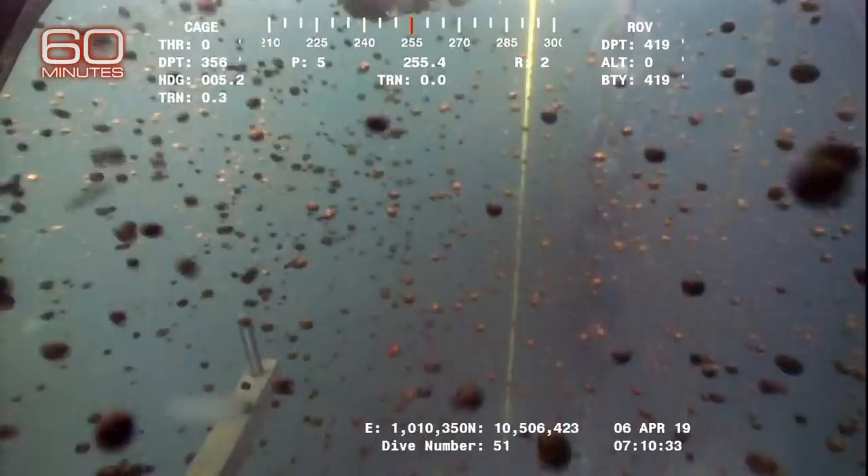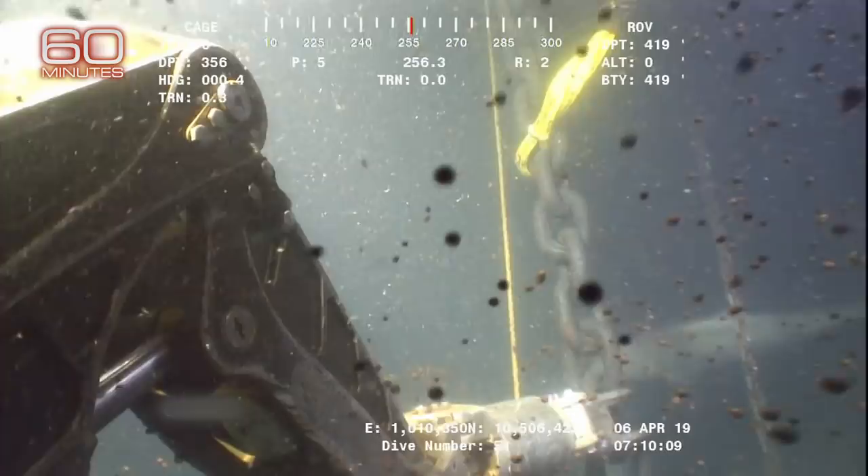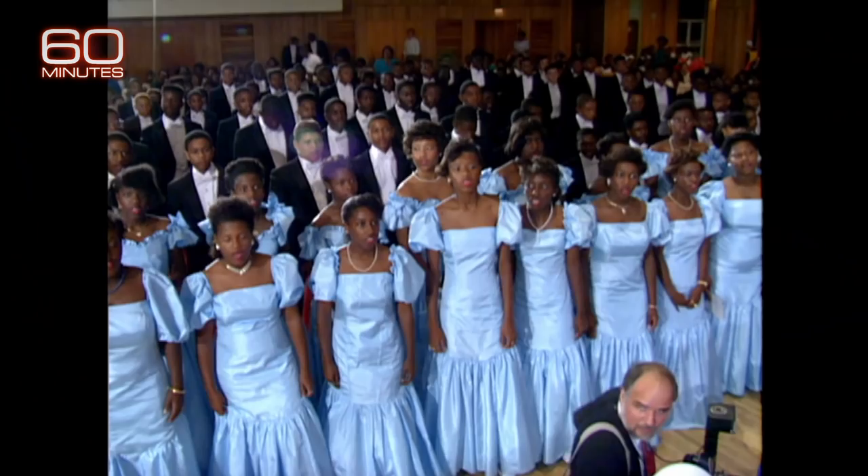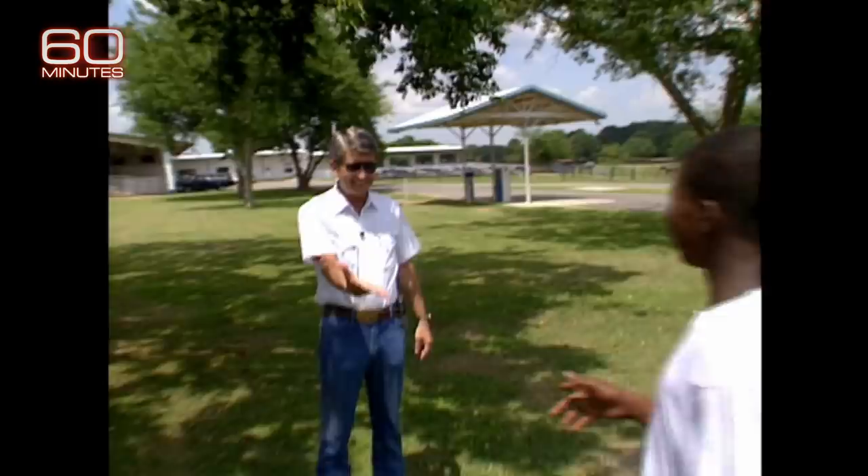How could this spill have gone on for 17 years without much public awareness? For one, Taylor Energy is not a Fortune 500 giant, but a local and beloved company. The Taylor family built its reputation as a benevolent community corporate citizen, known in New Orleans society for their educational philanthropy.